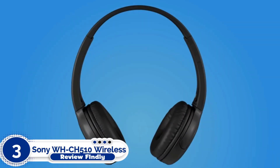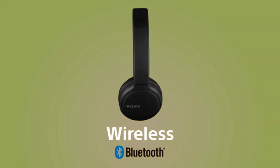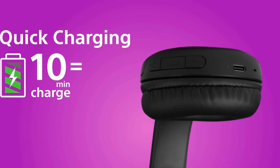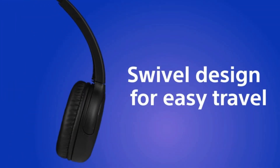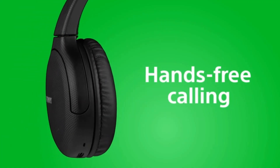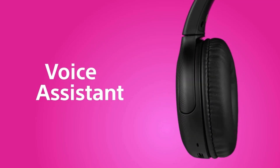Number 3: Sony WHCH510 Wireless Headphones. An affordable pair of Sony headphones might seem too good to be true, but our editors actually love this pair for their good sound and smart features. A 35-hour battery life, built-in microphone, and the under-$60 price tag put these Sony wireless headphones at the top of the list for remote work calls and any virtual meetings you'll be leading.